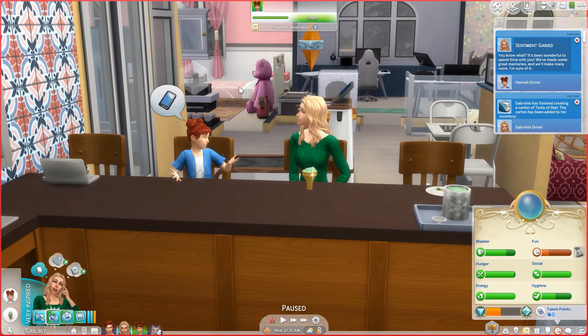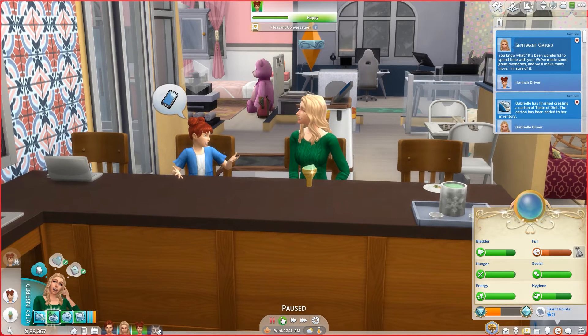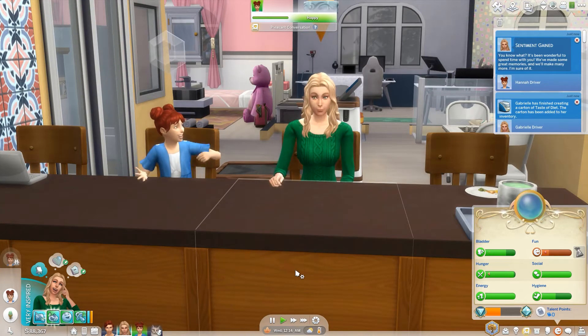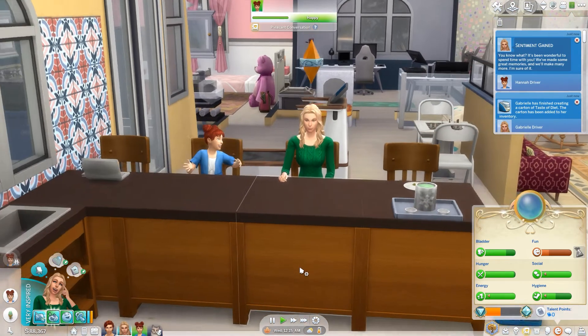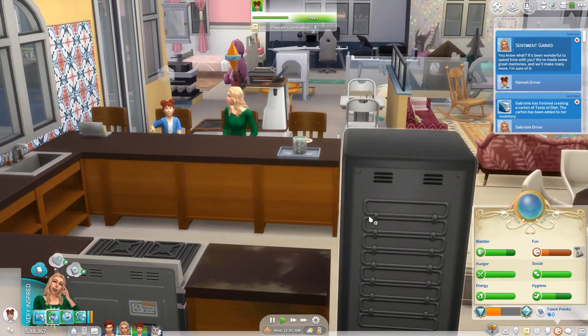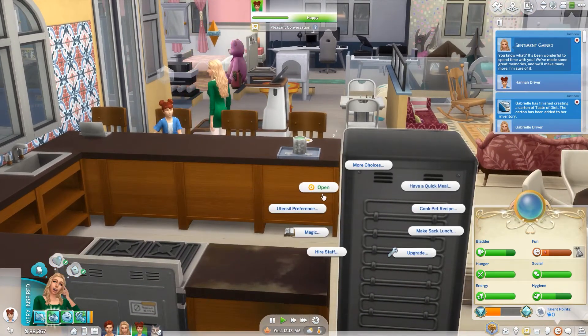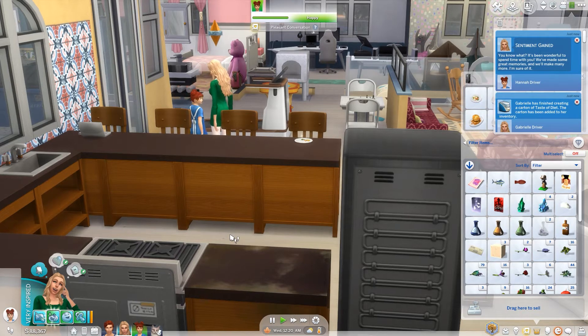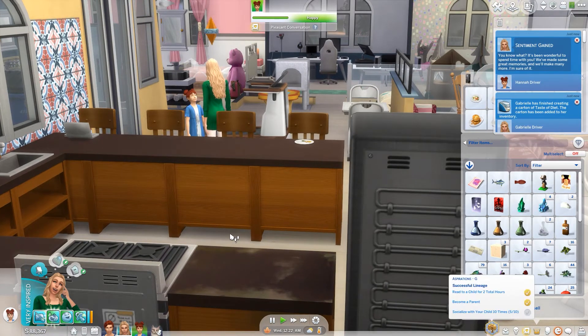So why don't we put Hannah to bed. I kind of wish she could read kids to bed too, not just toddlers — I like that we can read toddlers to bed but it'd be nice to read a child to bed as well. So we're going to open this fridge and stick that away, let her go to bed. Then I think we need to look after her fun.